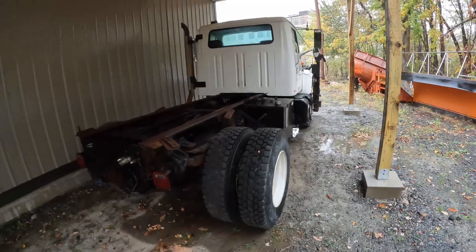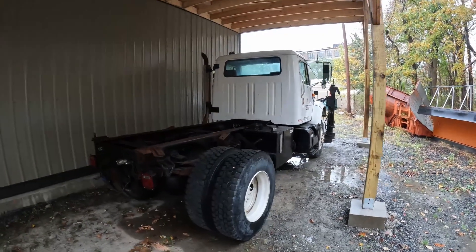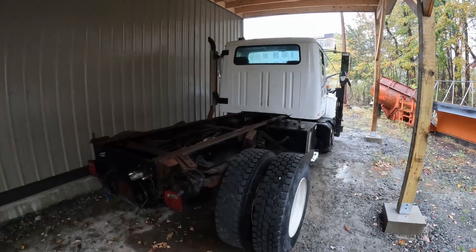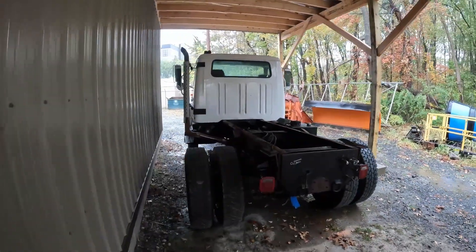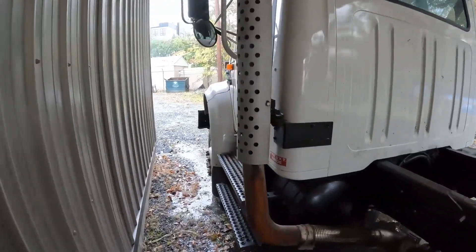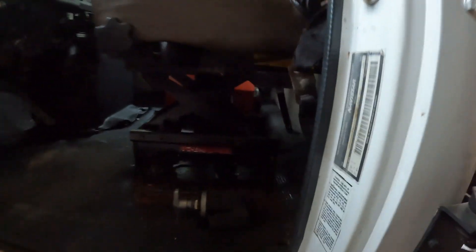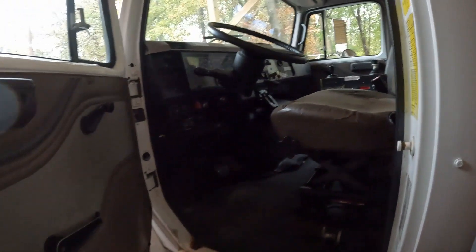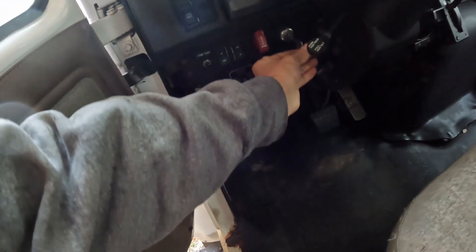First, we have this old International here — I believe it's a '96, we'll confirm that in a second. It's a 4800 all-wheel drive. It might actually be sold by the time this video comes out. One person who previously purchased a truck from us asked me for some info on this after seeing it in a previous video where we were talking about selling it. It is obviously just a cab and chassis — we pulled the salt spreader off this truck and put it on the blue International inside. Let's confirm the year real quick — it's locked.